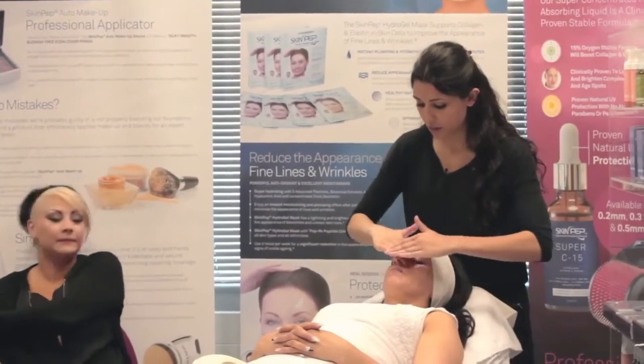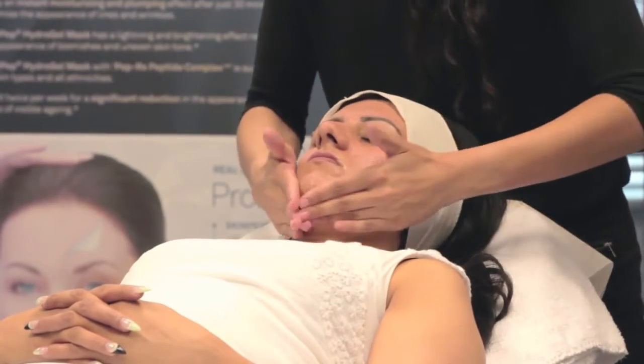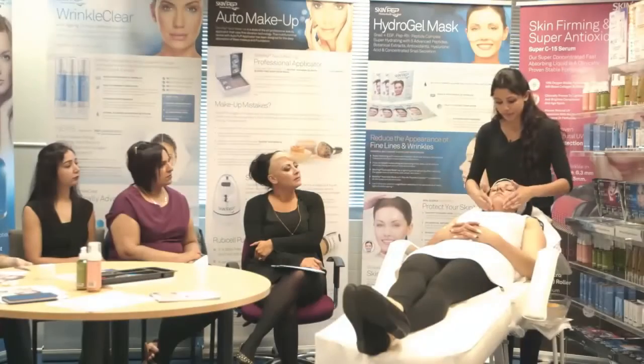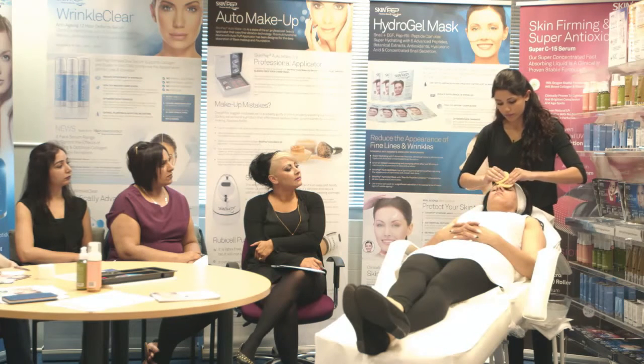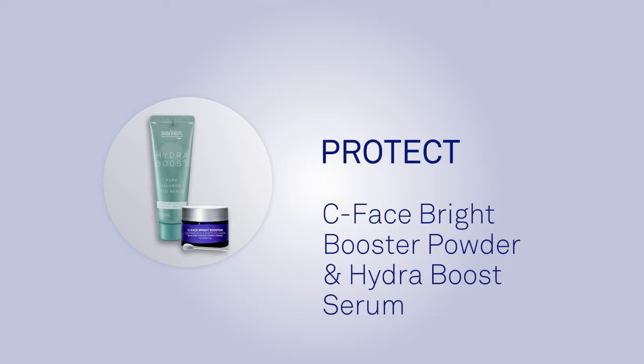Gently massage in a circular motion for one to two minutes to remove dead skin. Do not rub hard if you have sensitive skin. Leave on for another one to two minutes and continue to massage in a circular motion. The time of application could be increased for oily skin. For deeper peeling, leave on for five minutes or longer. Once gel dries, add a little water to rehydrate and reactivate the gel, then wash off to remove completely.